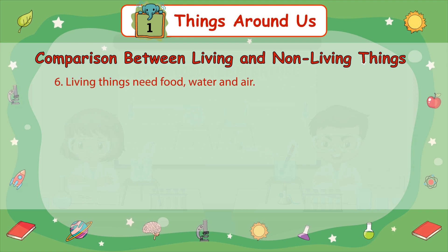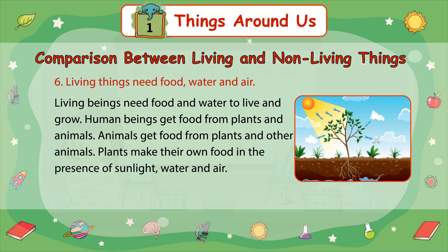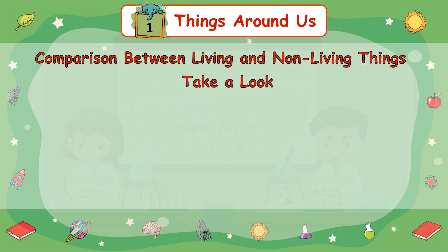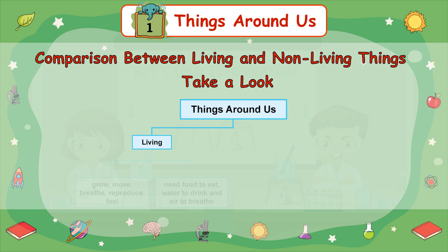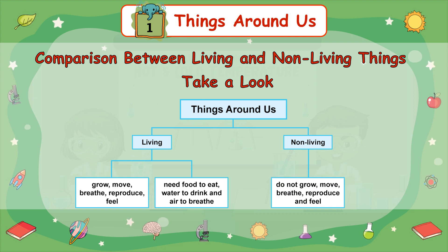Number 6: Living things need food, water, and air. Living beings need food and water to live and grow. Human beings get food from plants and animals. Animals get food from plants and other animals. Plants make their own food in the presence of sunlight, water, and air. Summary table — Things around us: Living things grow, move, breathe, reproduce, feel, and need food, water, and air. Non-living things do not grow, move, breathe, reproduce, or feel.